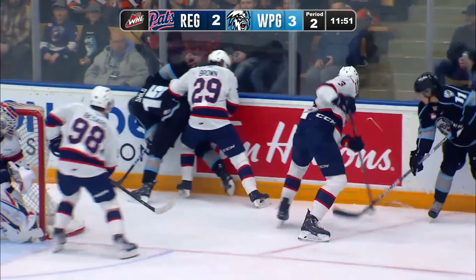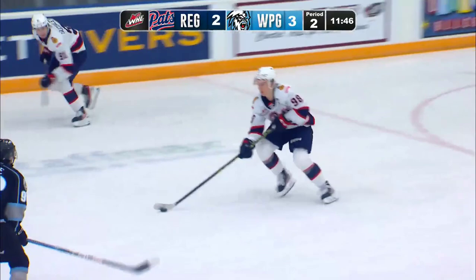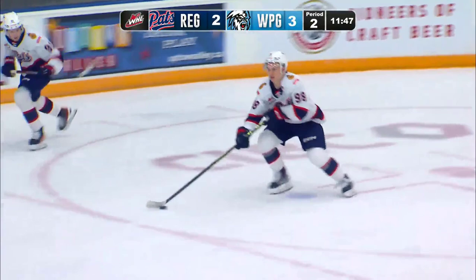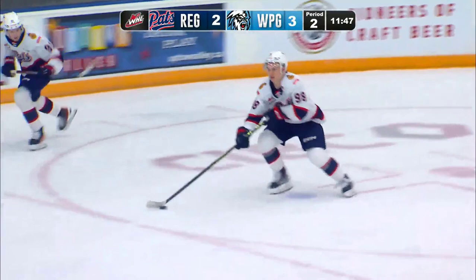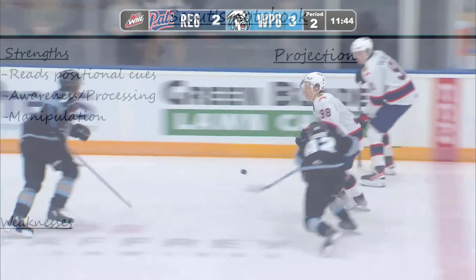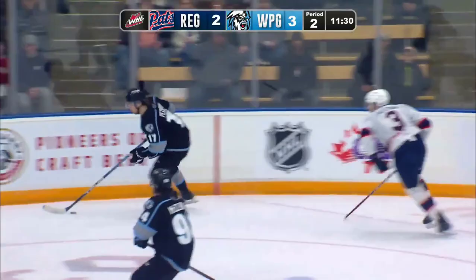The zoomed-in camera gives us a pretty good view of Bedard's mechanics as he rushes. His head is always up and his eyes are scanning the whole ice to find options and see his pace with the defensive line. His skating also has great form — he shifts his weight completely on each leg, and he handles the puck with quick, short, almost rolling motions that allow him to instantly adapt to potential poke checks. So far we've mostly talked about Bedard's hockey sense, but he's also earning high grades for his technical ability — his skating and handling.